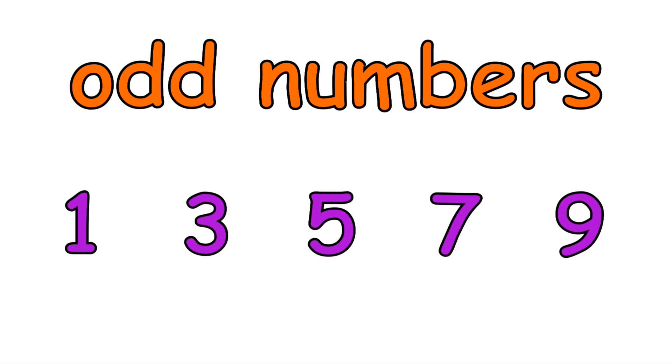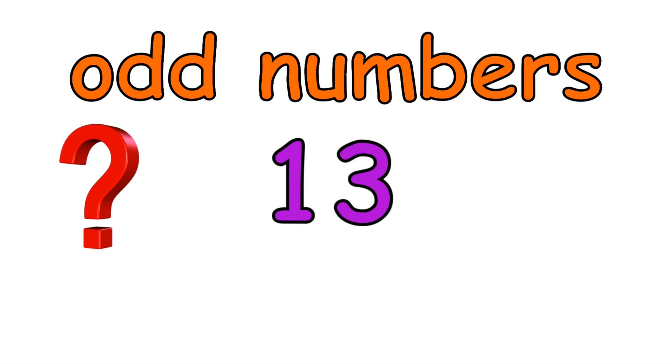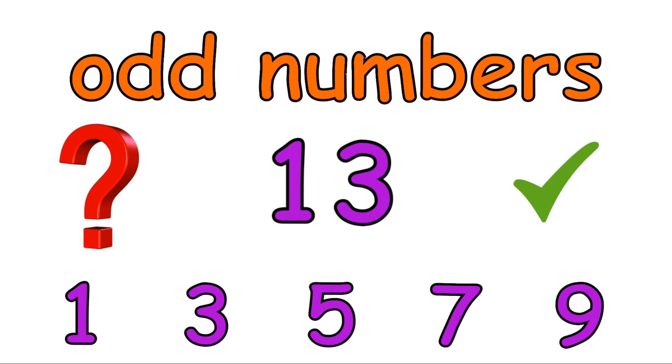Any number that ends in any of these numbers is also an odd number. Let's look at some examples. Thirteen — is thirteen an odd number? Yes, thirteen is an odd number, as it ends in a three.